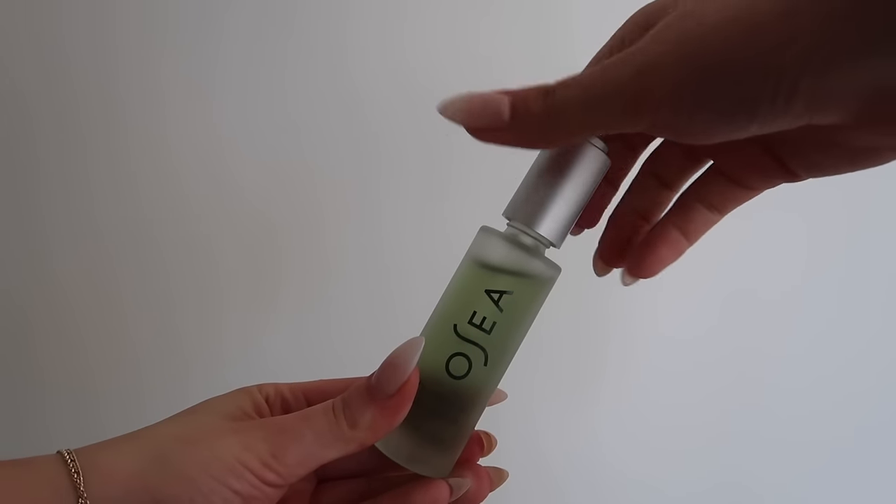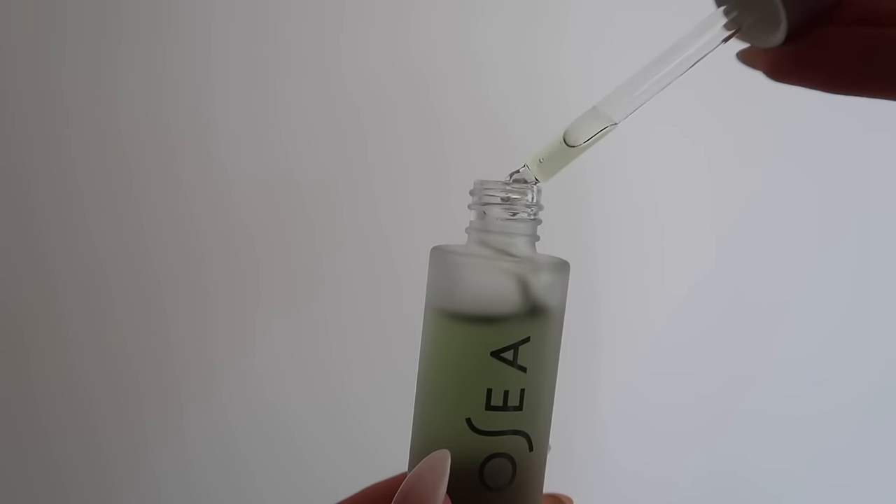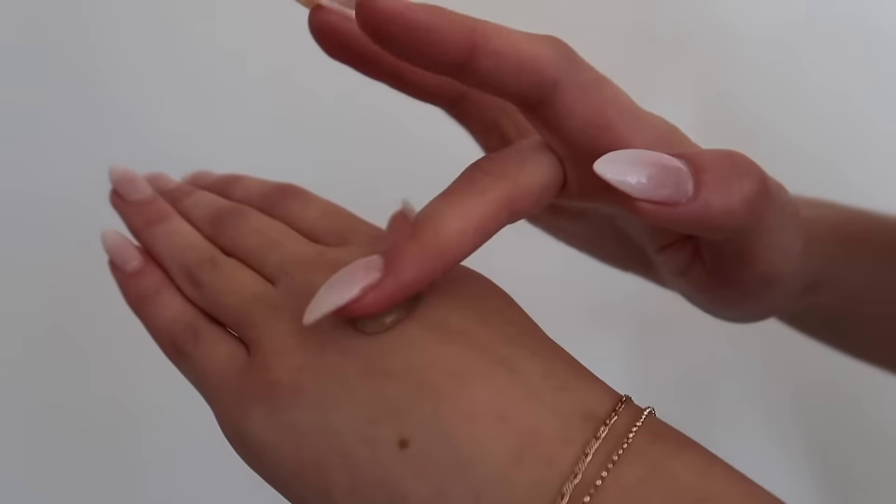The Hyaluronic Sea Serum is proven to help reduce the appearance of wrinkles and fine lines, and also provides instant hydration and delivers a firm, lifted look for your skin and face. Not only is Osea female-founded, but all of their products are also clean, vegan, and cruelty-free, based from seaweed ingredients — so super natural and clean for your skin.